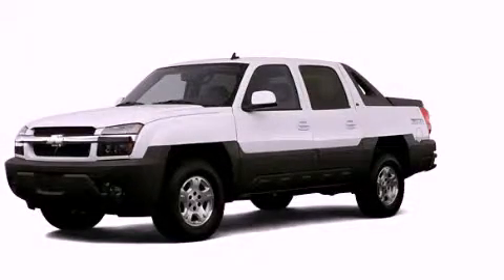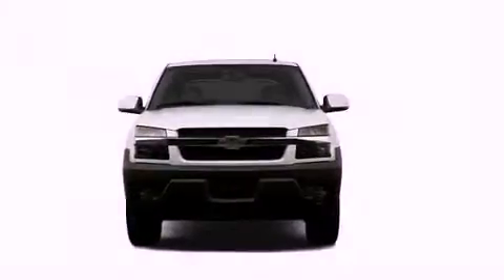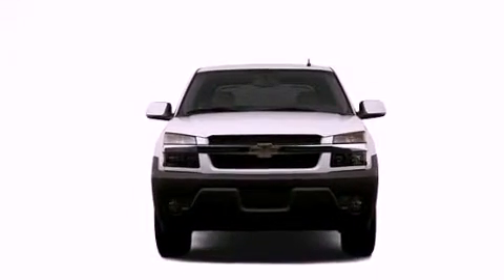This is a 2006 Chevrolet Avalanche 1500. Whether hauling, commuting, or towing, this truck is the right one for you.